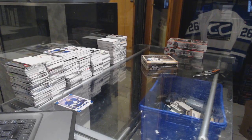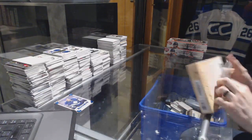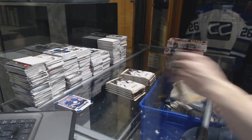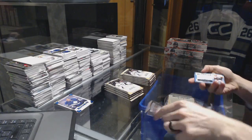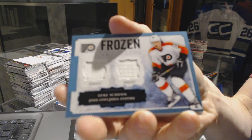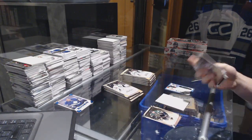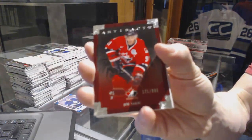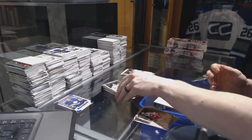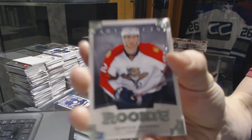All right, box two for you buddy. We've got a Frozen Artifacts loop. Team Canada insert numbered to 999 — Joe Sackick. Rookie numbered to 999 — Quinton Howden.